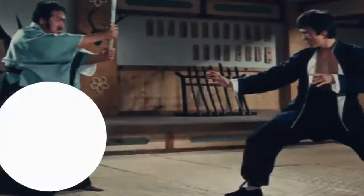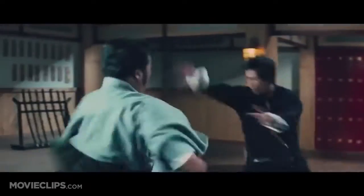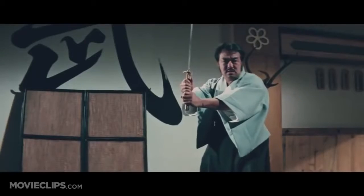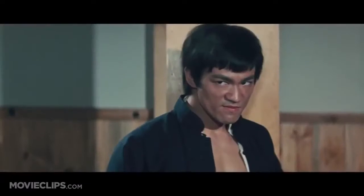Number 7, Yoshida in The Chinese Connection. When Lee's character finds out it was Yoshida who killed his master, a fight ensues. Lee goes to the dojo and faces a samurai sword with only his hands. It isn't just the fight that makes this one of Lee's best, but the acting he does, ensuring to add small pauses between moves.